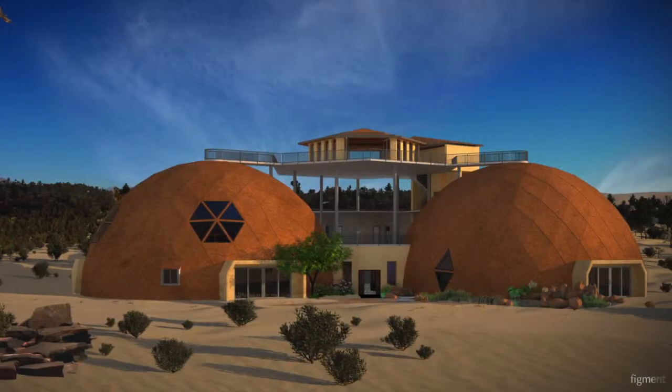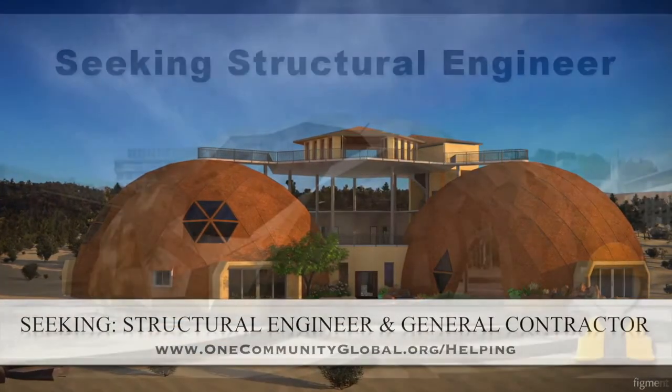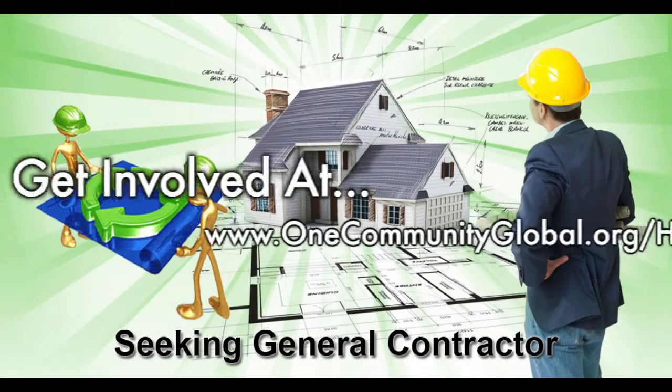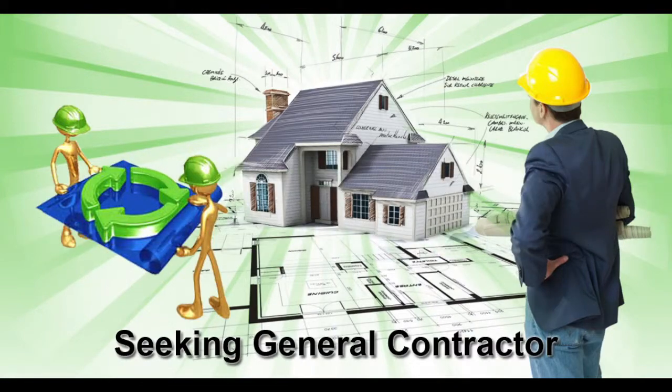For this area of the project, we are seeking a structural engineer and a general contractor. The structural engineer will help us design the cupola so it can be built without a crane, which is very important for our open-source goals and duplication anywhere in the world. The general contractor is needed for assistance in conjunction and collaboration with P2S Engineering, who is helping us with the mechanical, electrical, and plumbing section of this structure.